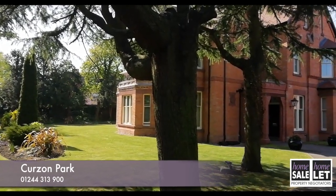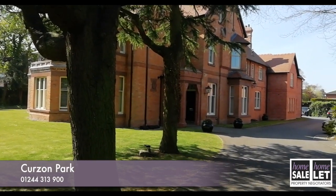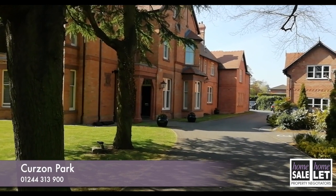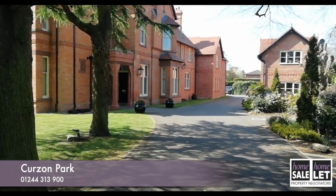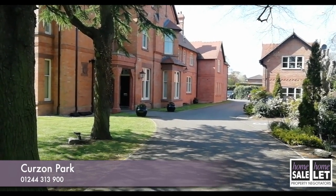It also has the added benefit of being only 15-20 minutes' walking distance to Chester City Centre, with its many bars, restaurants and shops, as well as the fantastic new, award-winning Story House for theatre and cinema. There are also excellent road links via the M56 to Manchester and Liverpool, and London can be reached by rail in two hours.